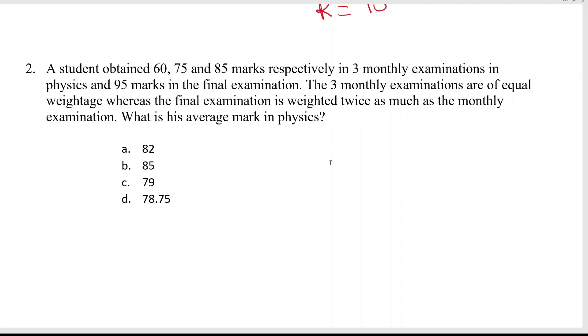Next problem: a student obtained 60, 75, and 85 marks respectively in three monthly examinations in physics, and 95 marks in the final examination. The three monthly examinations are of equal weight, whereas the final examination is weighted twice as much as a monthly exam. What is the average mark in physics?